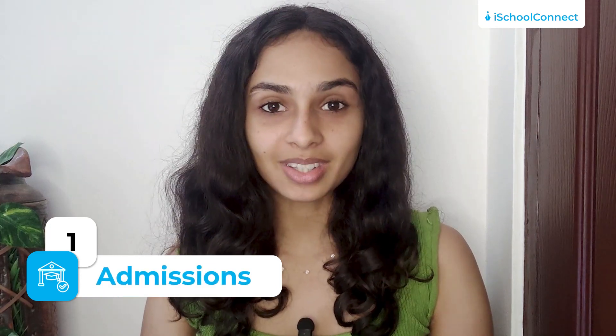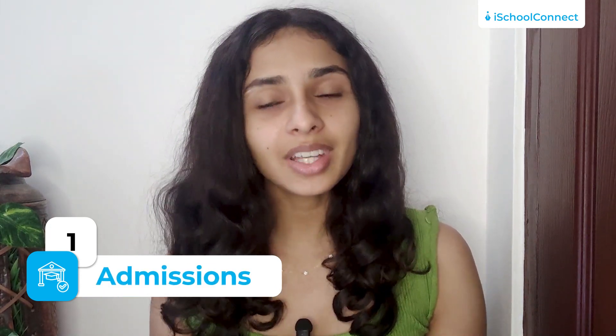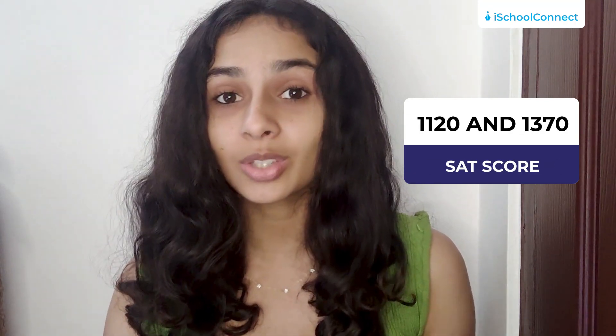First, let's talk about admissions. While the university maintains a relatively higher acceptance rate of 87%, it is important to note that it still employs a selective approach. For admissions, prospective students are expected to achieve an ACT score of around 21 to 29, or an SAT score falling between 1,120 to 1,370. You also have to note that the University of Arizona emphasizes significantly on the student's GPA as a crucial factor in the evaluation process.